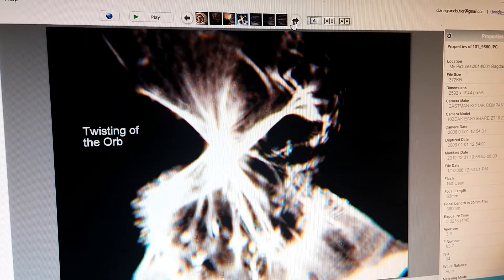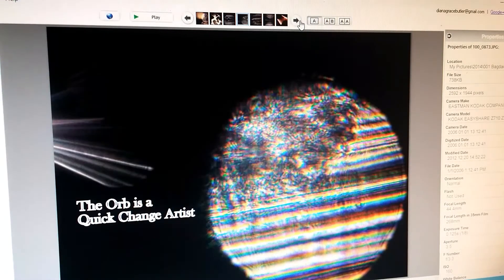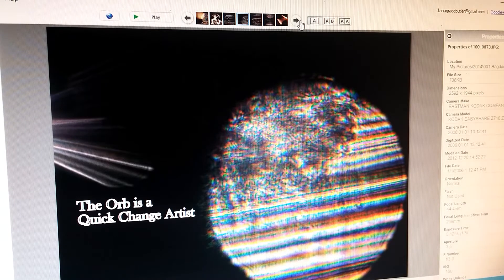These orbs are contortionists — they don't stay round. I've got lots of pictures of them round, but they twist in the middle, like this one is doing. The structures inside move around. And look what this one did: out of the side of it, it just sort of exploded. It's like what's in there is undergoing alterations all the time — there's always movement in these orbs.